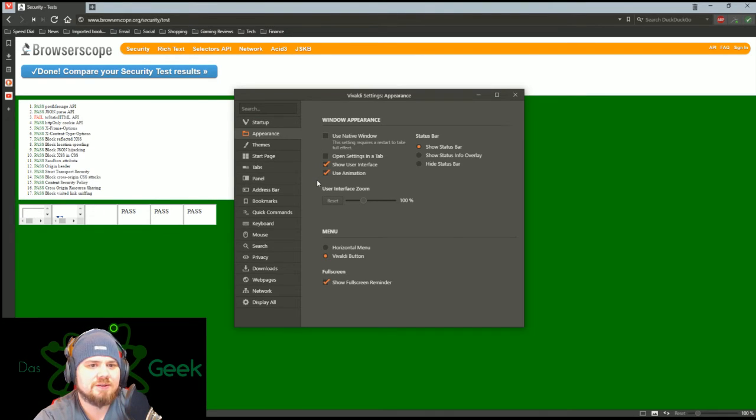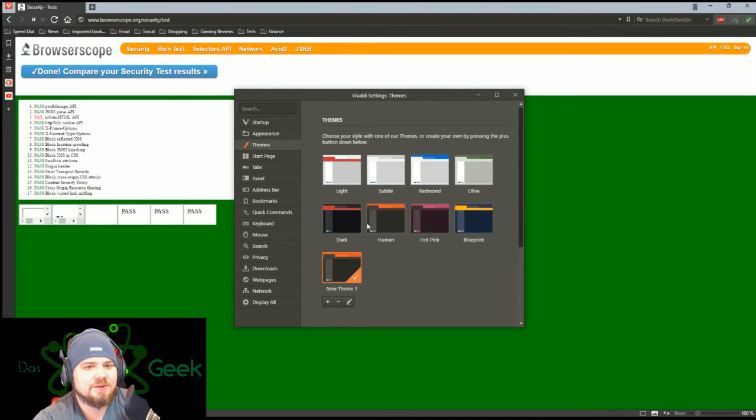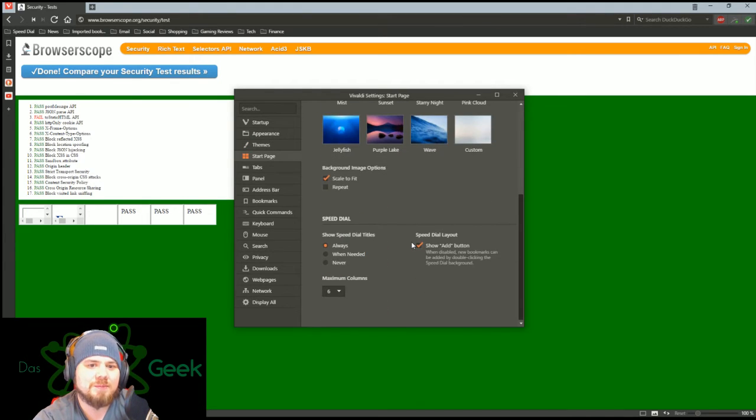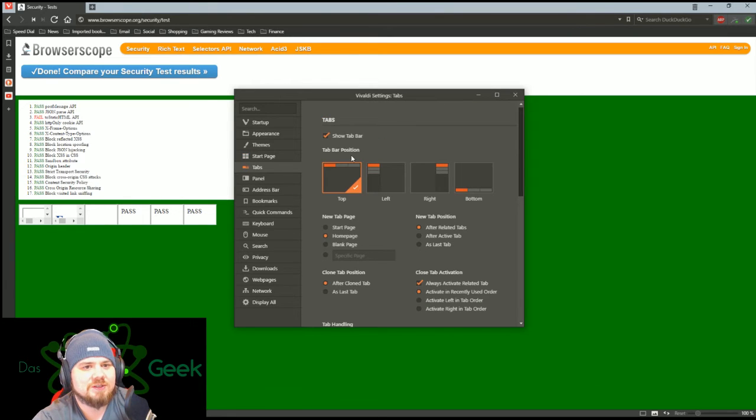For window appearance, you can see options like show user interface and show animations — you can turn all of that off. This is what a lot of people like about Vivaldi: the amount of options you have for customization. You've got themes here and you can edit any of those individual themes, and you can also edit your start page with a lot of options to change that up.